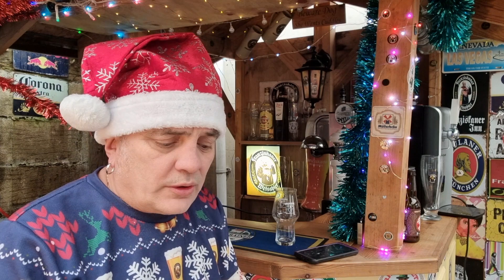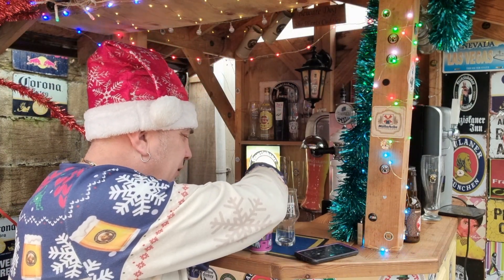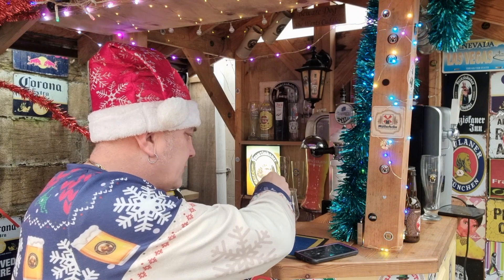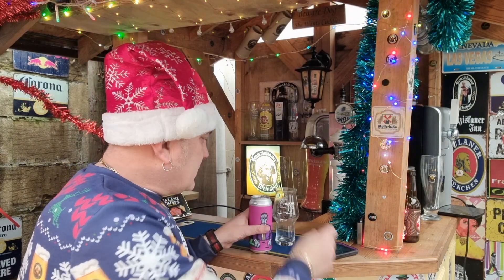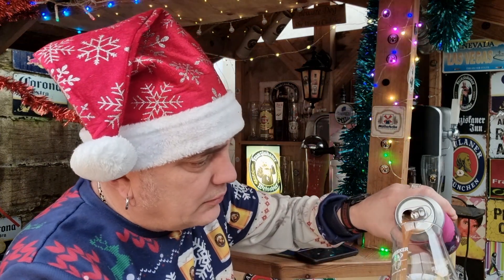It was £3.50, and I think I got a 20% discount on that. Considering a lot of people moaning about the price of sours, that's not too bad in my book. Anyway, let's get it poured and see what we get.